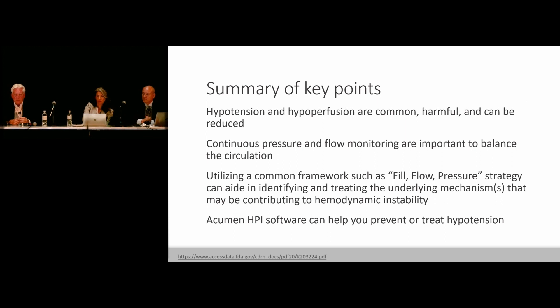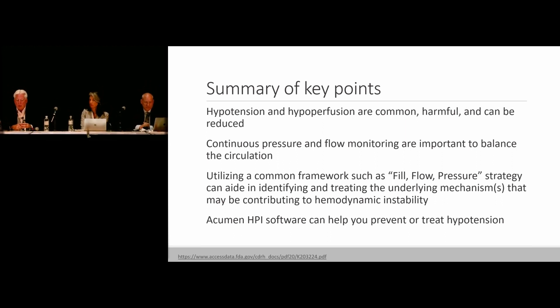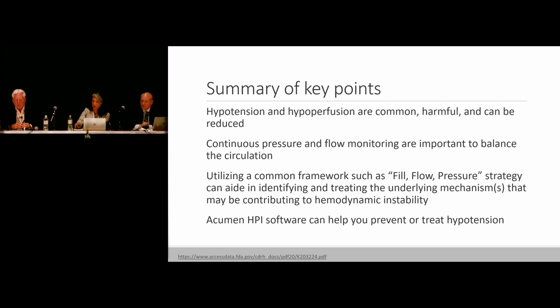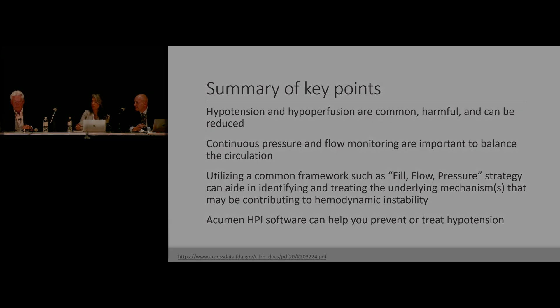Summary of key points: hypotension and hypoperfusion are common, harmful, and can be reduced. Continuous pressure and flow monitoring are important to balance the circulation. Utilizing a common framework such as fill-flow-pressure can aid in identifying and treating the underlying mechanism contributing to haemodynamic instability. The Acumen HPI software can help prevent or treat hypotension. HPI is an indicator of haemodynamic instability, possibly of tissue hypoperfusion, and an indicator of volume status — the latter yet to be fully proved out.